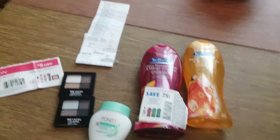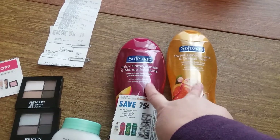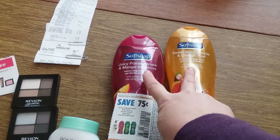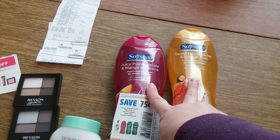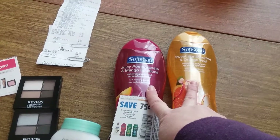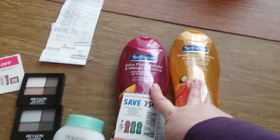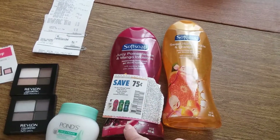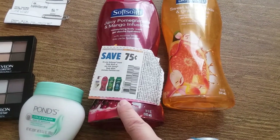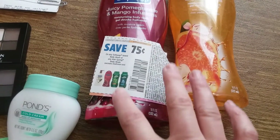So I did the Soft Soap body washes, which are $3.99 each. When you buy two, you get 5,000 points, and that stacks with the beauty booster deal — really fantastic when you get stacks upon stacks. I had 75-cent coupons off each one. This coupon works on Soft Soap but does not work on Irish Spring.